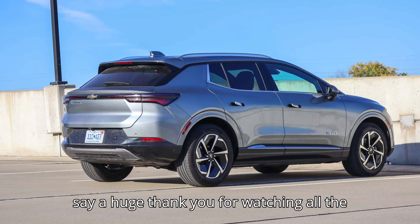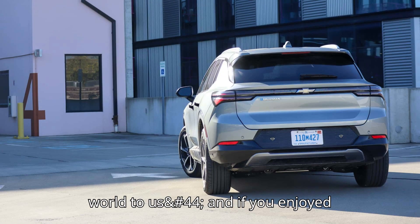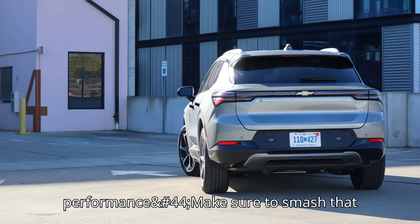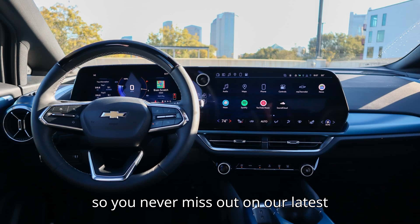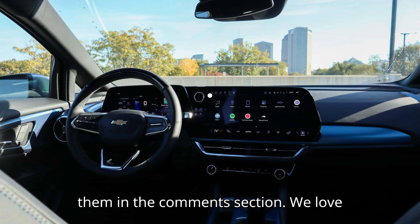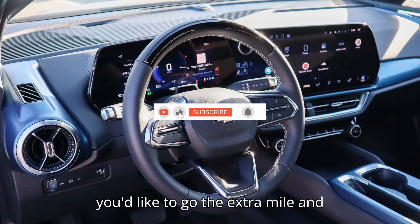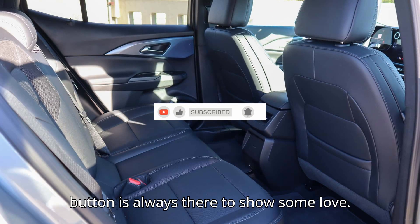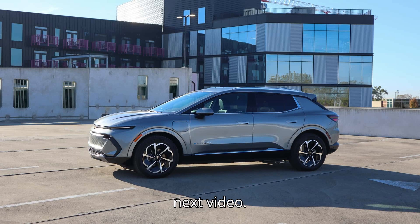Before you go, we just want to say a huge thank you for watching all the way till the end. Your support means the world to us, and if you enjoyed today's deep dive into real-world EV performance, make sure to smash that like button and hit that subscribe button so you never miss out on our latest videos. Got thoughts on this test? Drop them in the comments section. And if you'd like to support the channel, the Super Thanks button is always there. Stay warm, keep those batteries charged, and we'll see you in the next video.